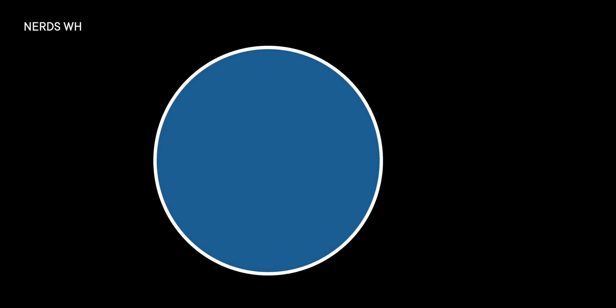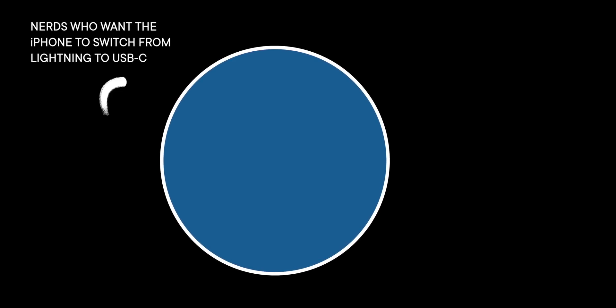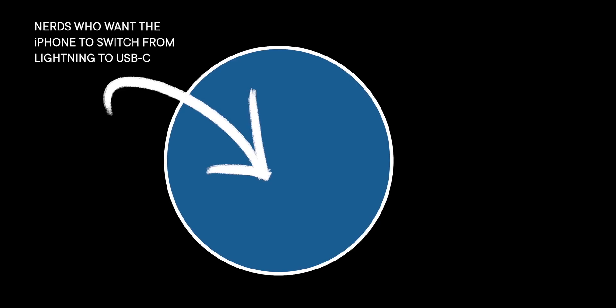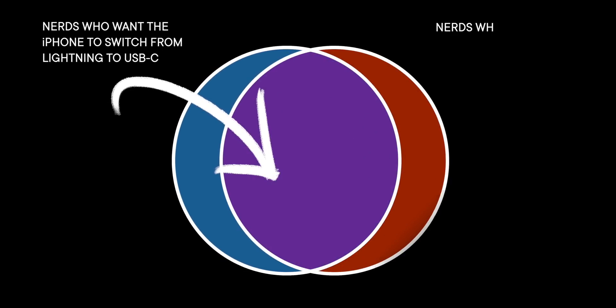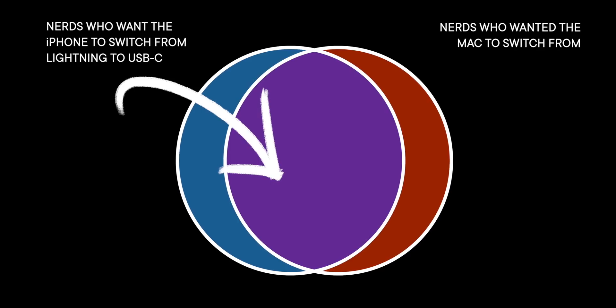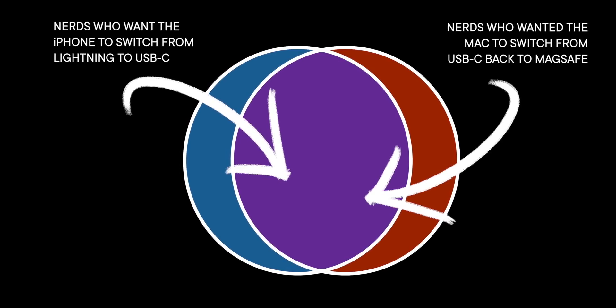Now everyone on tech Twitter and tech YouTube would just lose their collective minds. Of course, even though there is a non-trivial set-theoretic intersection of people who both complained about the iPhone being locked to proprietary Lightning connectors instead of USB-C, while at the exact same time demanding Apple hard-switch the Mac back from USB-C charging to the proprietary MagSafe connector. But hey, the nerd heart wants what the nerd heart wants.